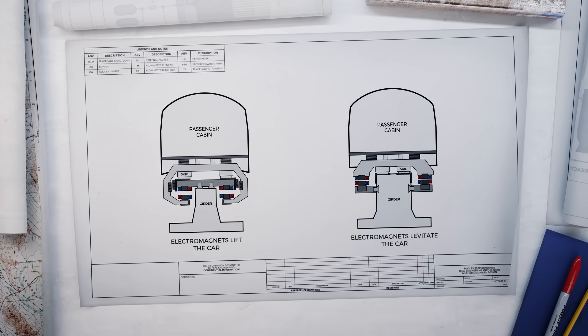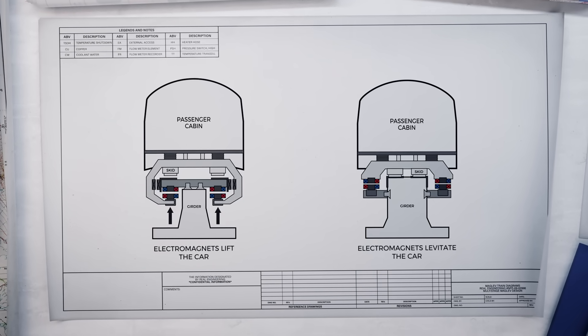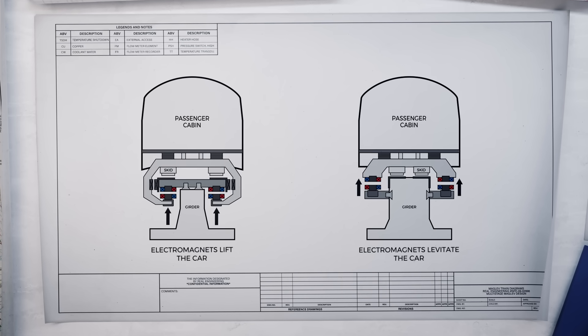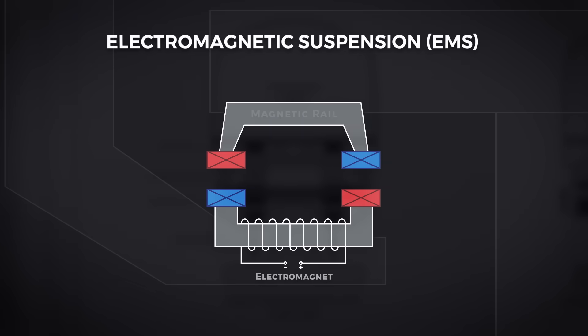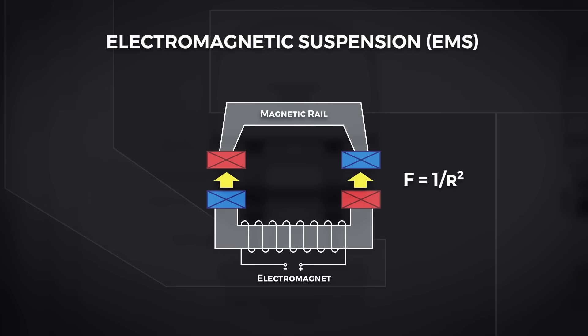We have two primary methods of levitating a train. We can pull the train up using attractive forces, or push the train upward using repulsive forces. The pulling approach involves a combination of a magnetic iron rail and an electromagnet that uses attractive forces to raise the body of the train. This is an active system, where the gap between the rail and the magnet is crucial, as the strength of the attractive force decreases with the square of the distance.